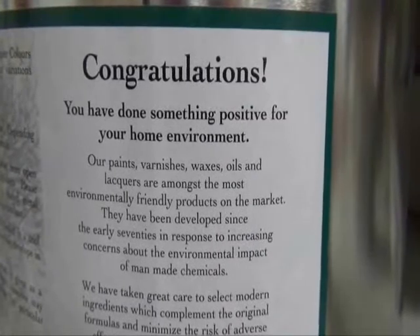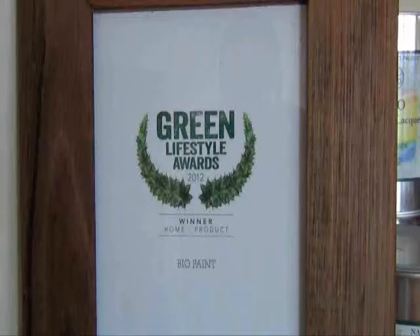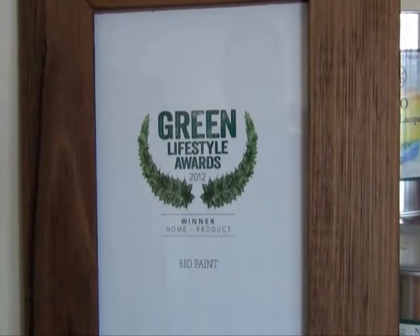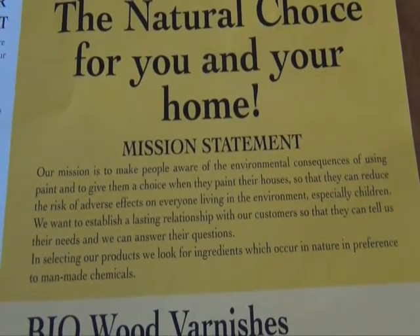Our products are mainly used for domestic use, but they have been used in commercial facilities as well. They've been used at universities and schools. They're redoing Parliament House at the moment, where they're going to use some of the silica paint. So mainly domestic, but they have been used commercially as well.